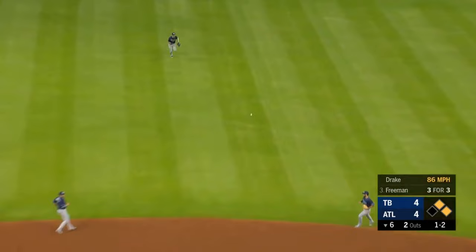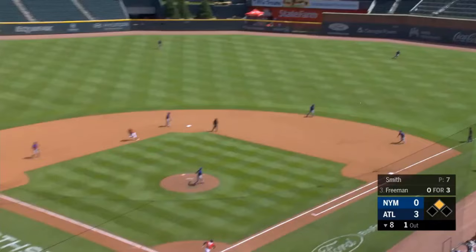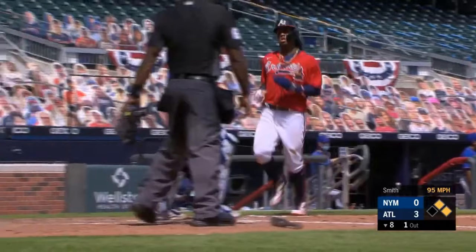Line drive into center field — a base hit. Here comes a runner around third, he's going to score. Freddie Freeman — one on, one out. And he ambushes that and rips it into right field. That's going to score a big insurance run.